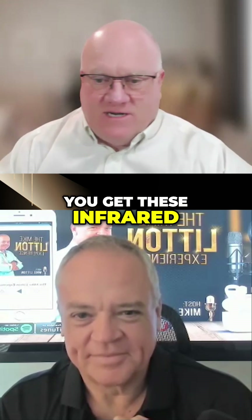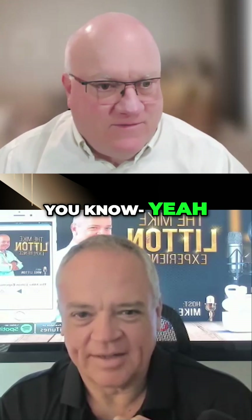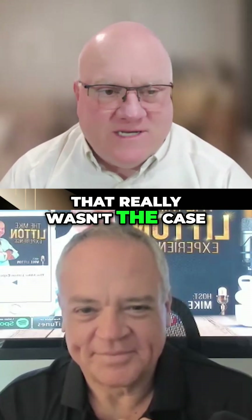It wasn't like nowadays, where you can get these infrared cameras at Harbor Freight for cheap. 40 years ago, that really wasn't the case.